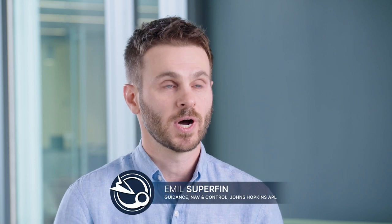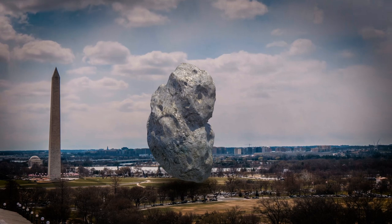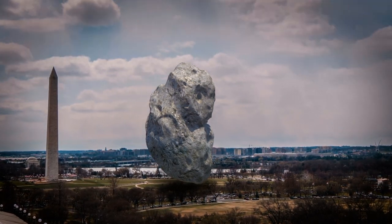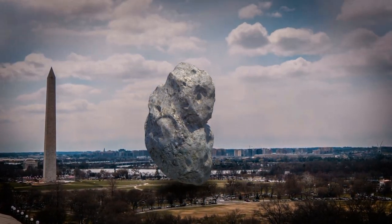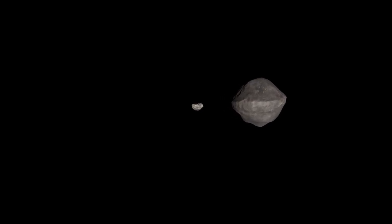We are trying to hit an asteroid 163 meters wide, which is about the size of the Washington Monument, while flying at 6 kilometers per second, which is like going from New York to D.C. in about a minute. There is no chance that this asteroid could ever hit Earth. It's a very small asteroid that's only about the size of a small football stadium, and it's almost 7 million miles away from the Earth — that's 28 times the distance between the Earth and the Moon.